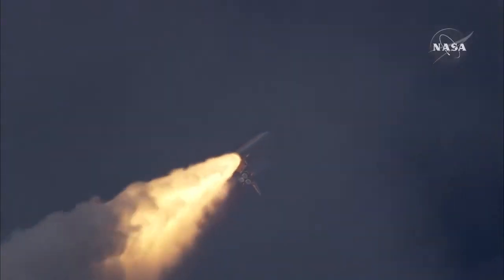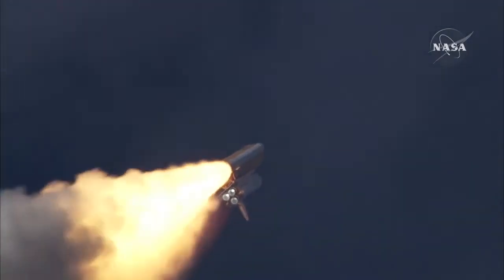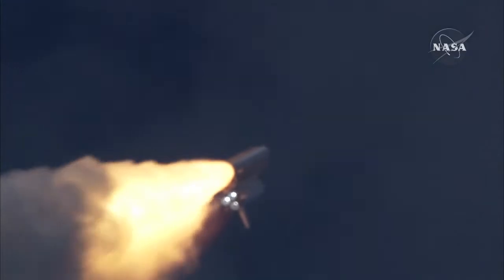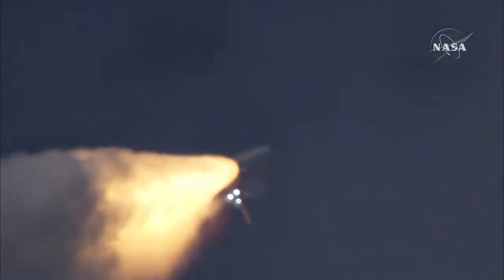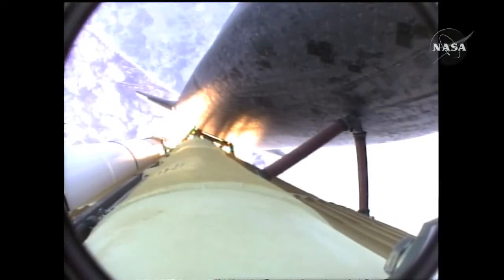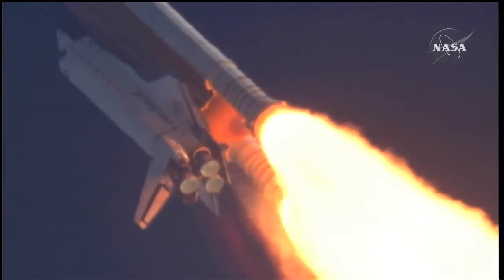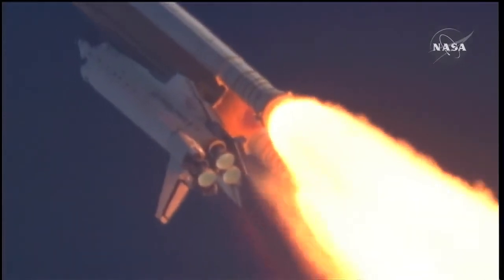The three liquid fuel main engines now throttling back to 72% of rated performance, going into the bucket, reducing the stress on the shuttle as it breaks through the sound barrier. Fifty-five seconds into the flight, all systems operating normally. Speed of Atlantis: 900 miles an hour, six miles in altitude, nine miles downrange.